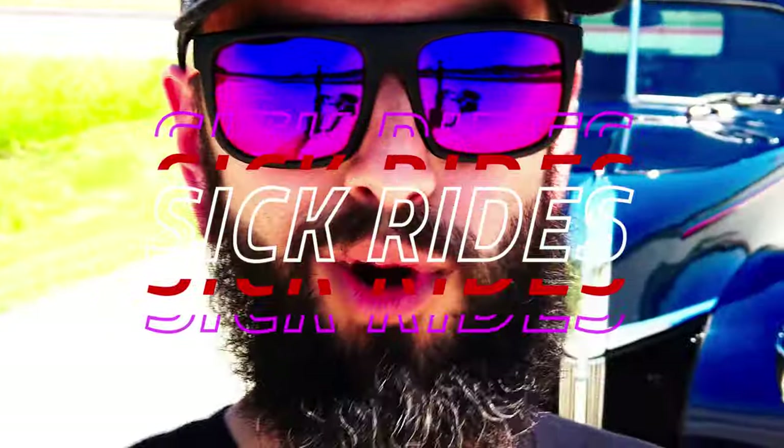Hey everybody, welcome back to the channel. We are here again with another episode. On today's episode we are actually out here in Plano, Texas to check out a very sweet Restomod Ford F100. Now you might be asking, why are we out here in Plano, Texas if we're trying to showcase cars from our community? Well as it turns out this truck right here behind me has some deep roots back in Tulsa and we're going to talk about them. Check it out.